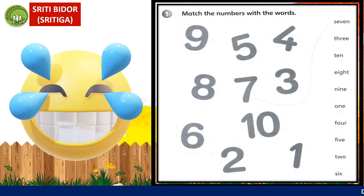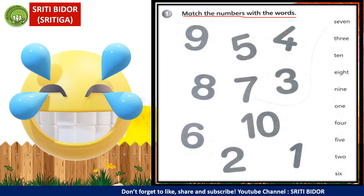Jadi sekarang kita akan buat sedikit latihan. Latihan ni kamu boleh dapati dalam buku workbook. Kita baca sama-sama: Match the numbers with the words. Maksudnya, padankan nombor dengan perkataan. Contoh dia dah beri di sini.